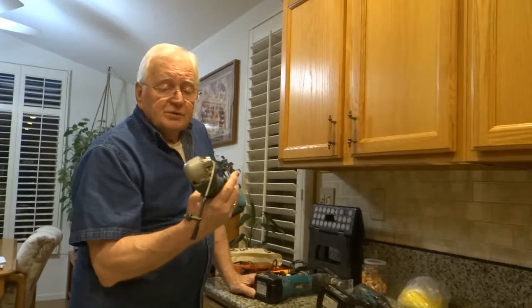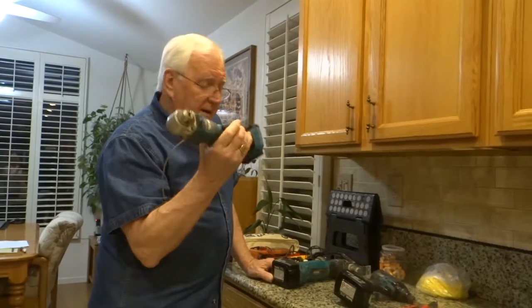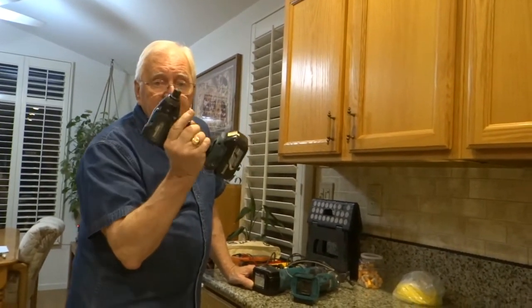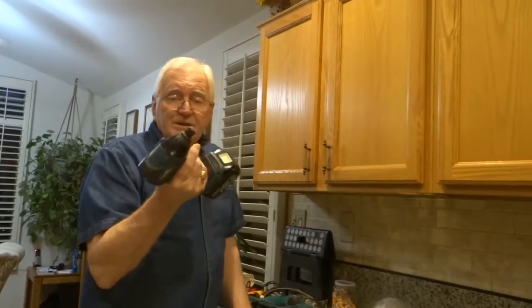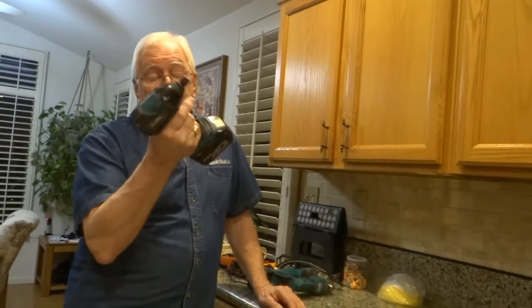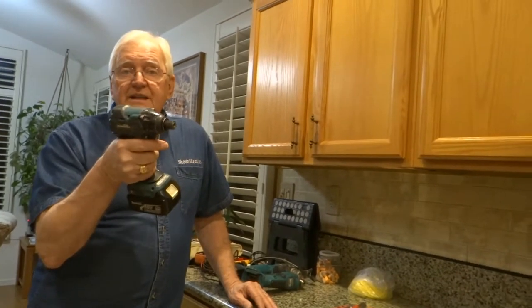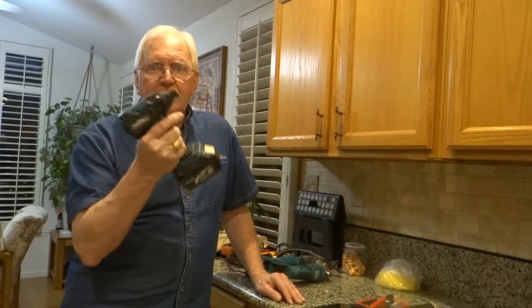A right angle drill — everybody needs a right angle drill. This is battery operated, by the way. And an impact tool — everyone needs this impact tool, it's super great. I bought this thing because it came free with a drill that I bought. I set it on the shelf for about six months, and then finally one of my helpers had one and it was like zip — I loved it.